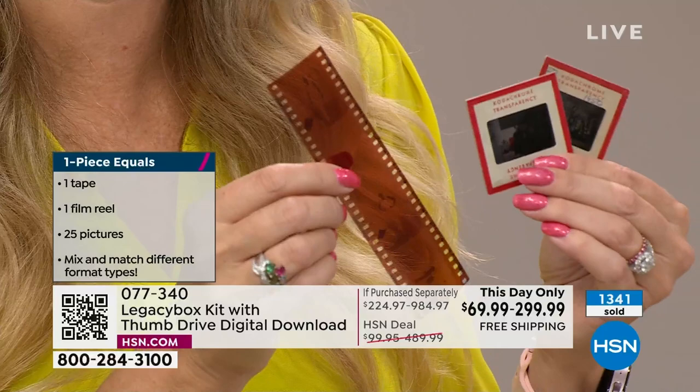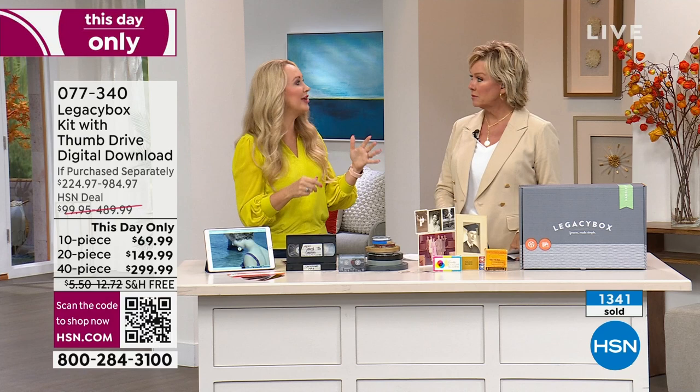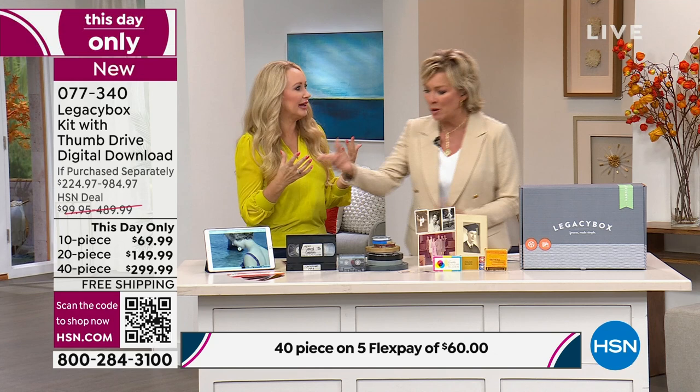One of my girlfriends was saying she'd moved a couple of times and was so sick of lugging all of these memories around that no one's even looking at. She was thinking about throwing them away. I was like, what? Don't do it — you might find hidden treasure. These are family memories you may have never seen yourself. Some people throw things away because they don't know what to do — they don't have a VHS machine anymore.